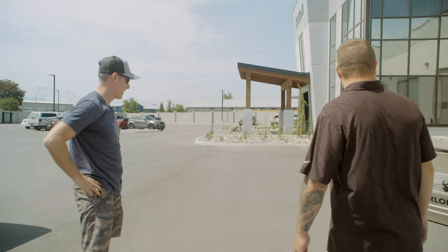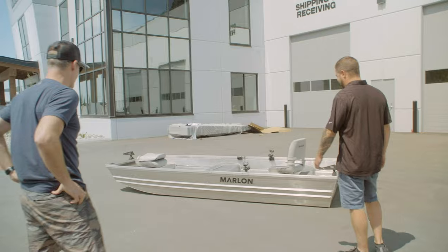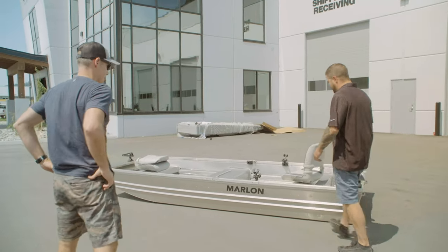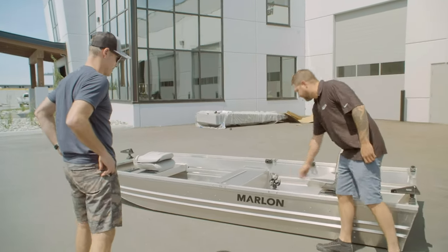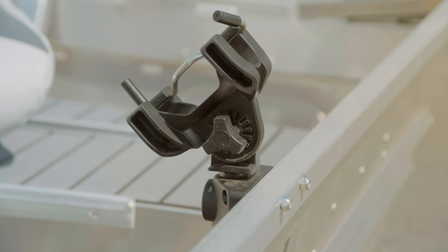That's the B12, ready to go. Wow, look at that thing — brand spanking new. It's rigged up with Scotty — we went with the R5s up front. Those are more comfortable; you can fish a couple different kinds of reels and it's easy to get your rod in and out of there.